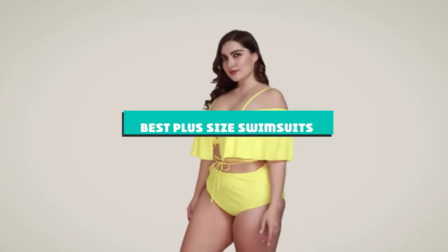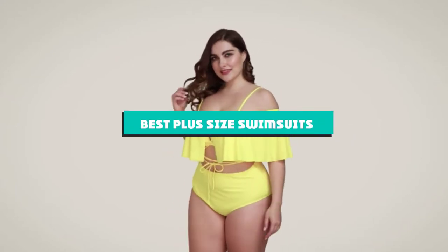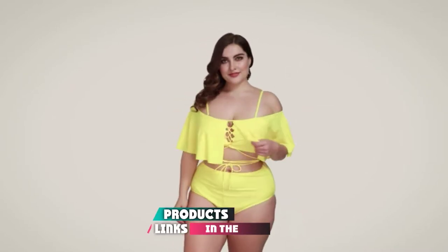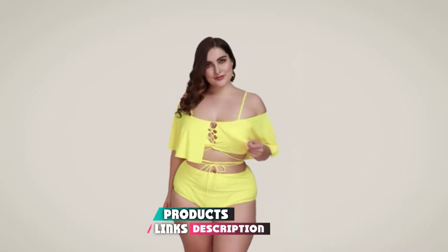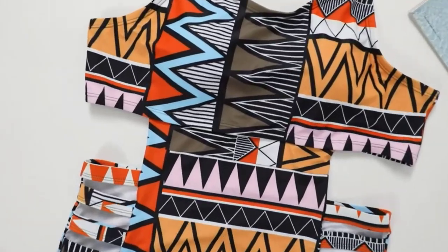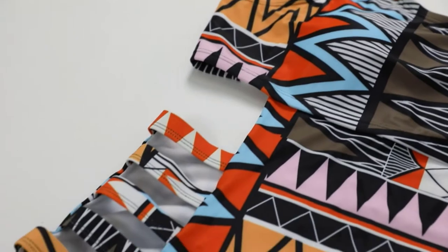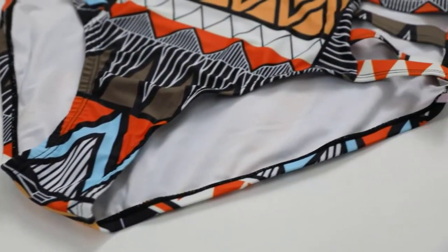If you're looking for the best plus size swimsuits, here's a list you must see. We made this list based on our personal preference and sorted it based on their features, prices, quality, durability, and reputation of the manufacturers and customer feedback. We've included options for every type of customer, so let's get started.